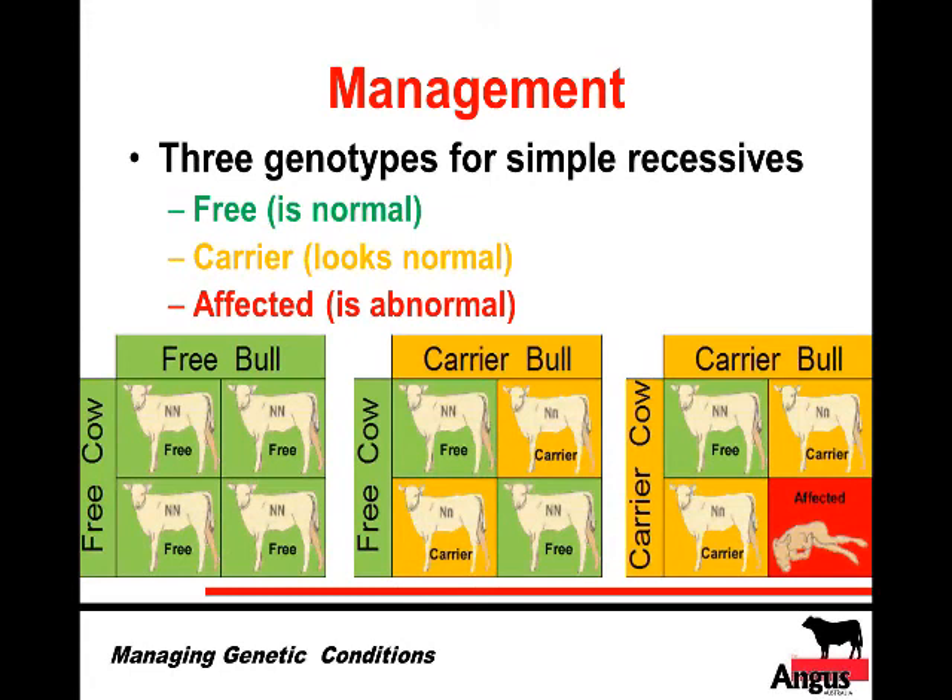Problems only arise when you mate carriers to carriers. In that case, one out of four calves would be free, two would be carriers, and one would be affected. For conditions like AM or NH, 25% of the calf crop from carrier-to-carrier matings could be dead or seriously affected — in the case of AM and NH, they are certainly dead. This is the scenario that must be carefully managed.